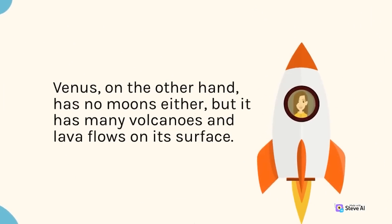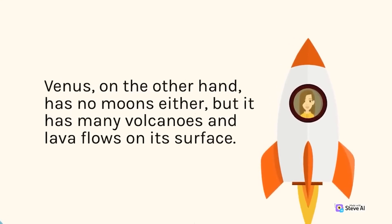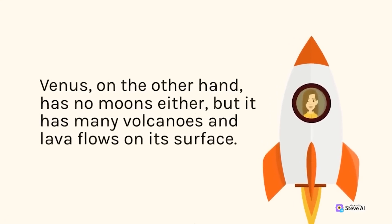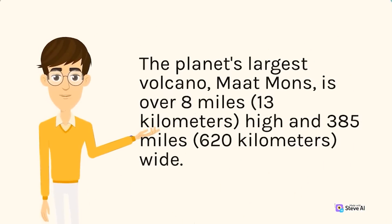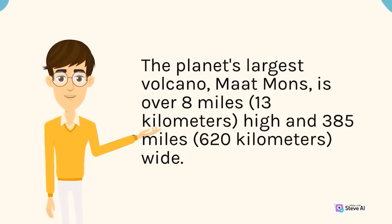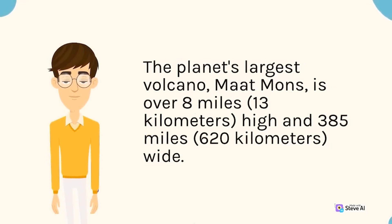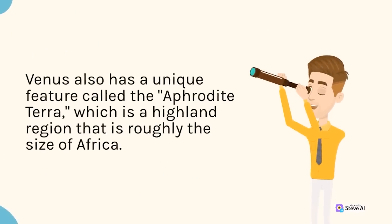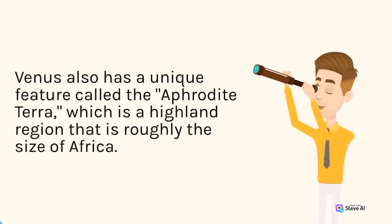Venus, on the other hand, has no moons either, but it has many volcanoes and lava flows on its surface. The planet's largest volcano, Maat Mons, is over 8 miles (13 kilometers) high and 385 miles (620 kilometers) wide. Venus also has a unique feature called the Aphrodite Terra, which is a highland region that is roughly the size of Africa.